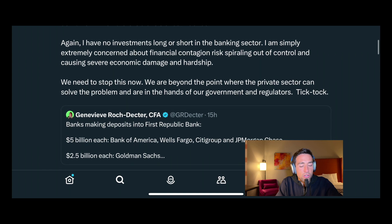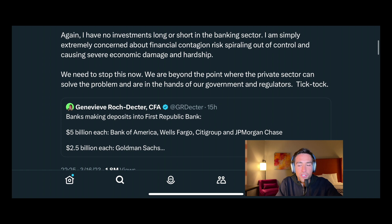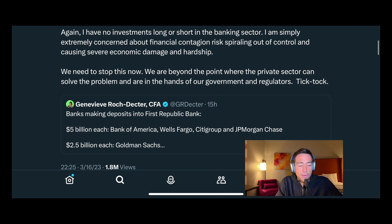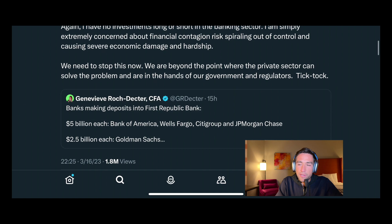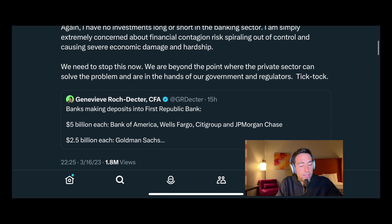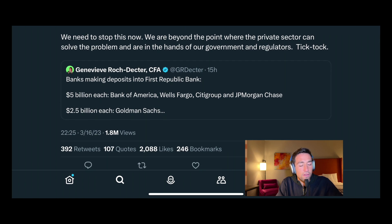Half measures don't work when there is a crisis of confidence. Ackman says he has no investments long or short in the banking sector — though nobody really believes that, mostly because people got jaded during COVID. I'm simply extremely concerned about financial contagion risk spiraling out of control and causing severe economic damage and hardship. We need to stop this now. We are beyond the point where banks can solve the problem and are in the hands of the government and regulators.